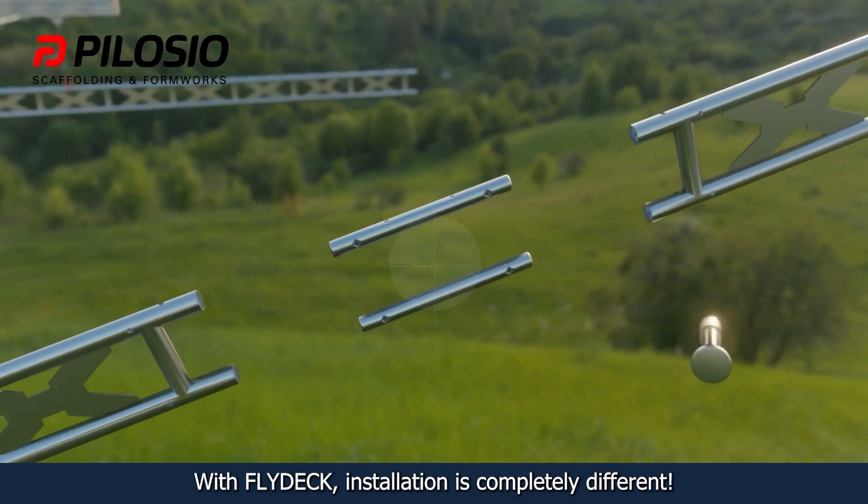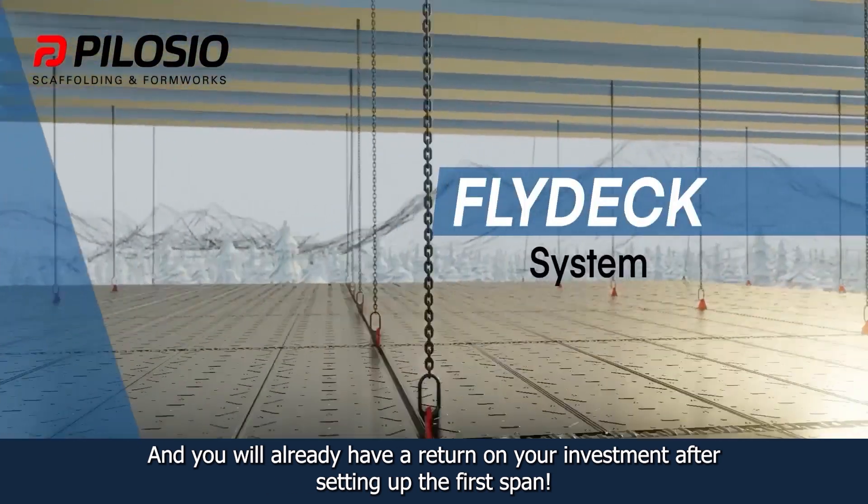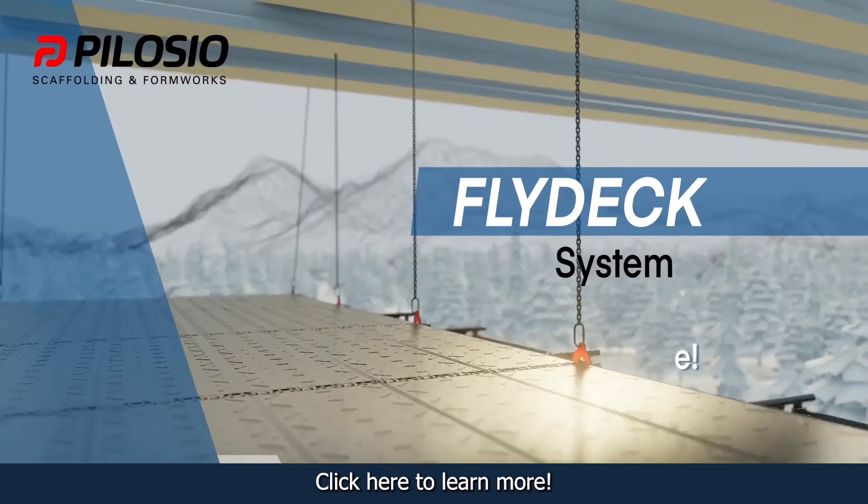With Flydex, installation is completely different, and you will already have a return on your investment after setting up the first span. Click here to learn more.